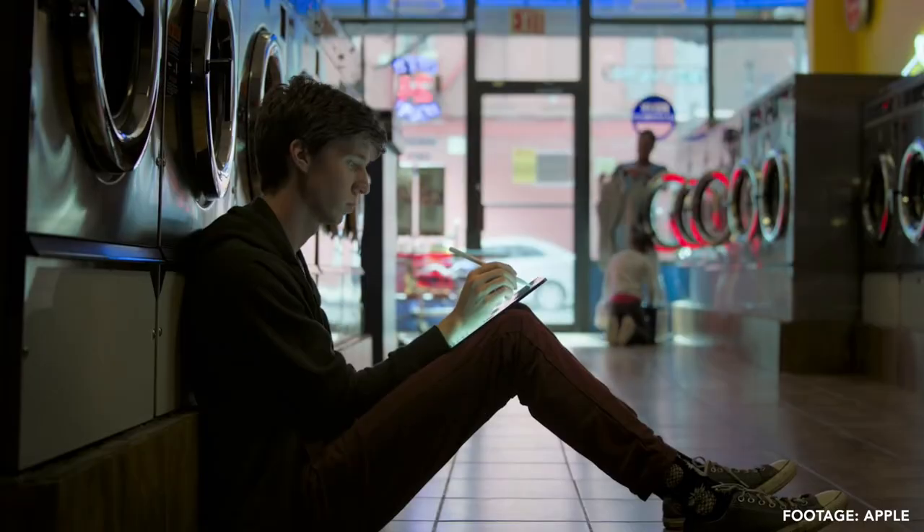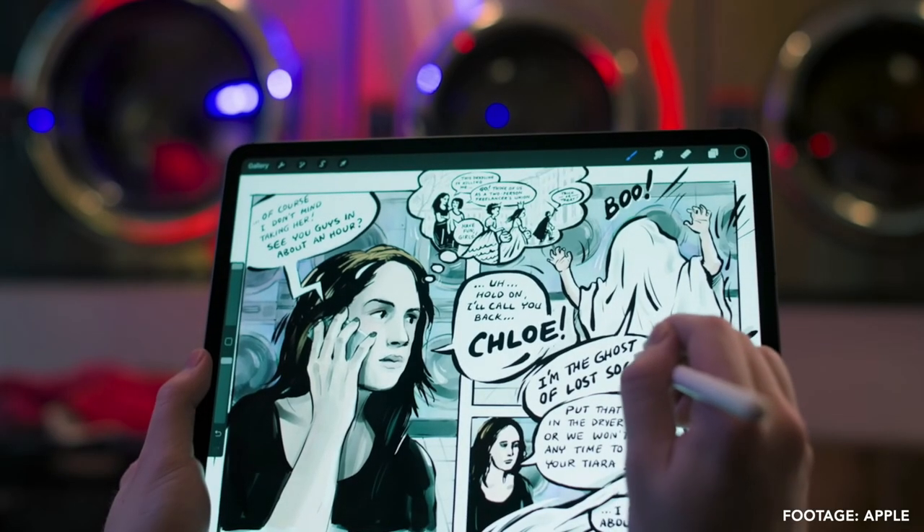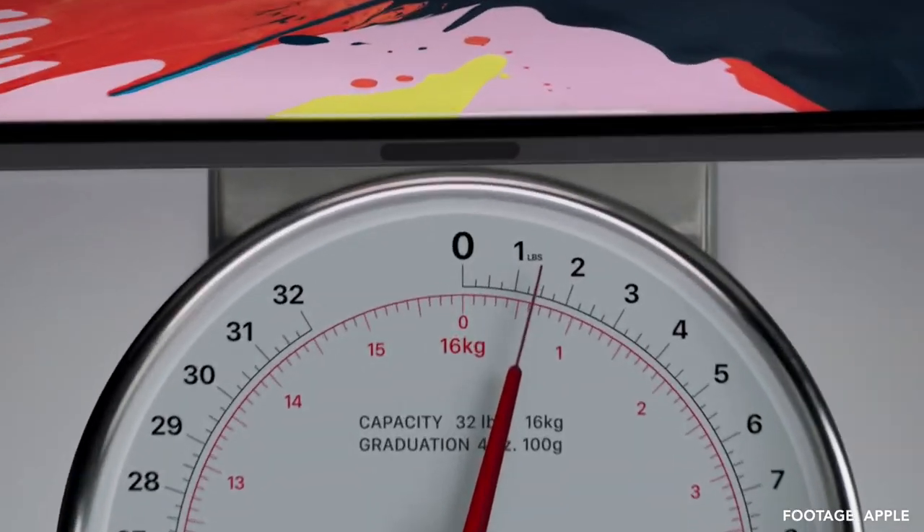One: if you're a student who loves writing handwritten notes and you've been doing that since high school, this is a no-brainer — you should go ahead with the iPad Pro. Two: if you prioritize portability and you need to carry the device around everywhere, this is also a no-brainer. iPad Pro should be the model that you choose.